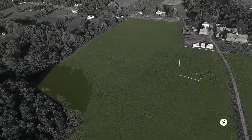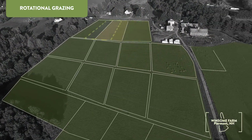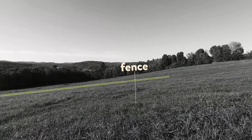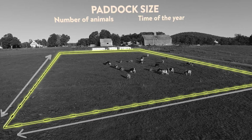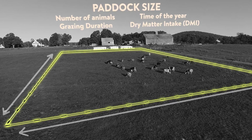A key feature in any forage-based system is rotational grazing. This approach breaks fields into a series of closed paddocks separated by fences. The size of these paddocks is determined by factoring the number of animals, time of year, grazing duration, and quality of available forage.